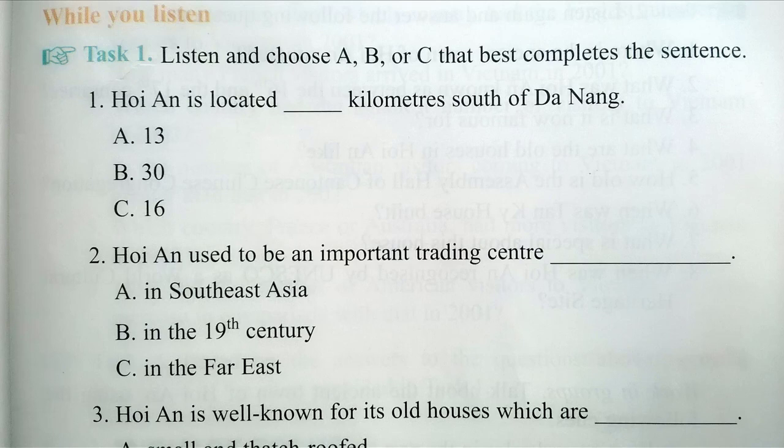Hoi An is famous for its old temples, pagodas, small tile-roofed houses, and narrow streets. All the houses were made of wood, and their pillars were carved with ornamental designs.